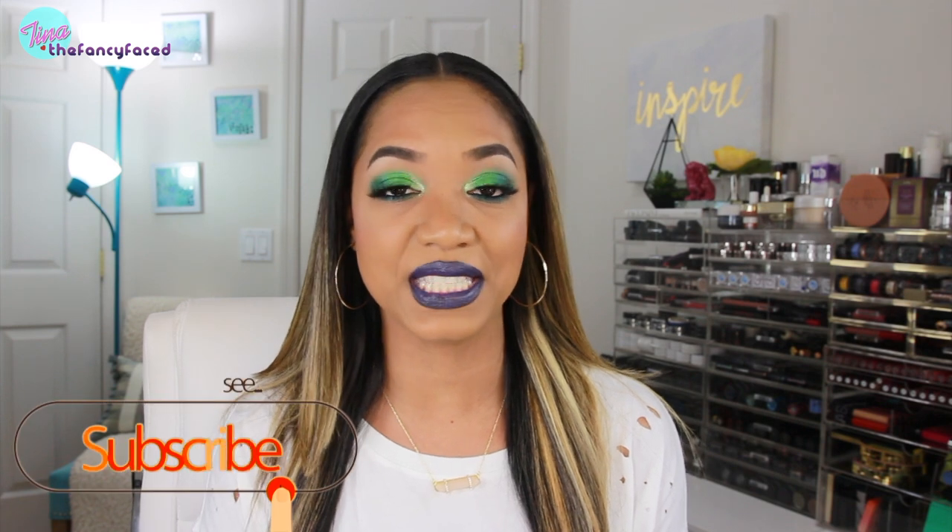Hey guys, it's Tina and I am back with another get ready with me makeup tutorial featuring this bold, intense, very green look — which is kind of my ode to Mardi Gras and St. Patrick's Day. You have to pull out the greens and the purples for Mardi Gras, right? And then it ties perfectly in with St. Patrick's Day.